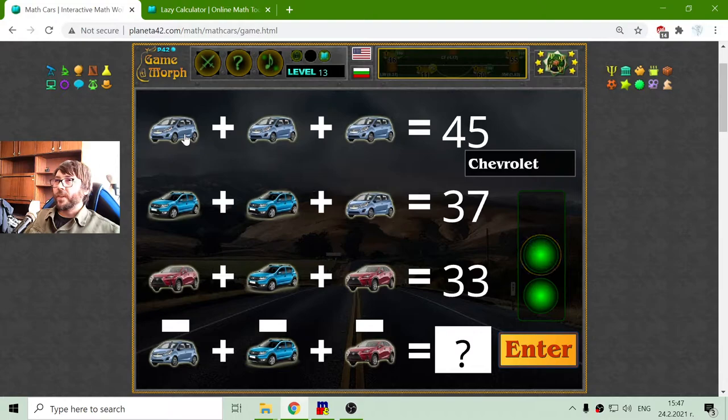The second equation — I have the Chevrolet on the first row. This is some new version of the Chevrolet; the old ones were long and cornered. Anyway, the value of 3 Chevrolets is 45. I will divide 45 by 3 to find it is 15. 15 and 15 is 30, and 15 is 45. I got the value of the Chevrolet.